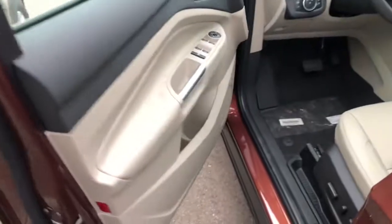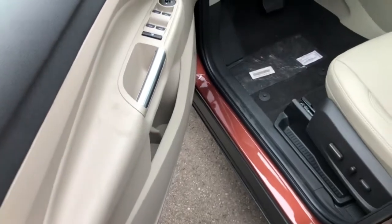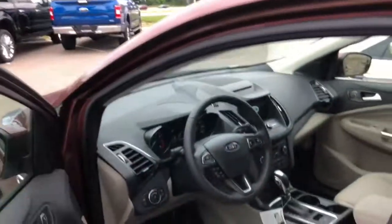Keyless entry is right there. Coming over to the interior, you can see this one has the tan interior. It's already a little dirty, probably from the people transporting it off the trucks.